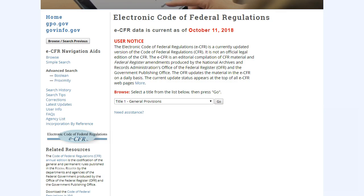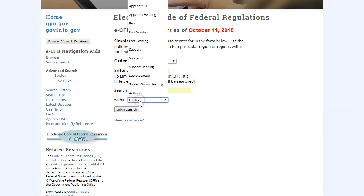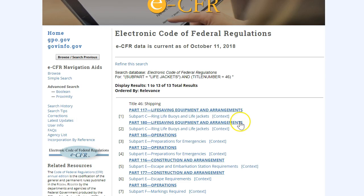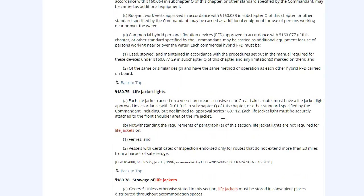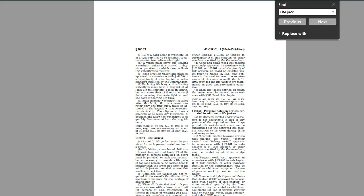If you wanted to find your answer simply by searching, you can run a search for your specific word or words. The challenge is that there are life jacket regulations for all different types of vessels, so you'll have to search through your results to make sure you have the regulation for Subchapter T vessels. One final suggestion: you can use a PDF version of any book by using the find function in your PDF reader. Just like the online search, you'll need to narrow down your find to the specific topic you are researching.